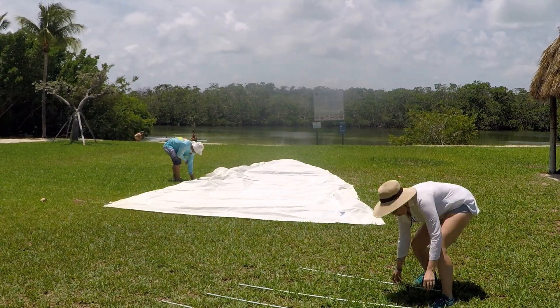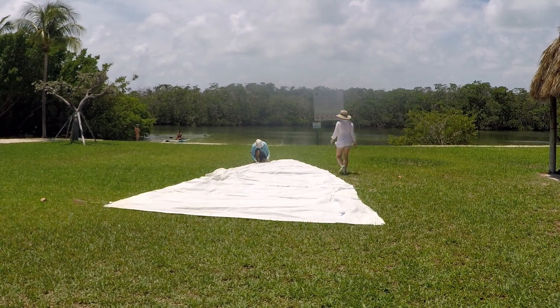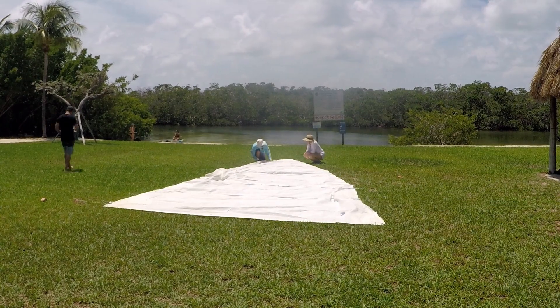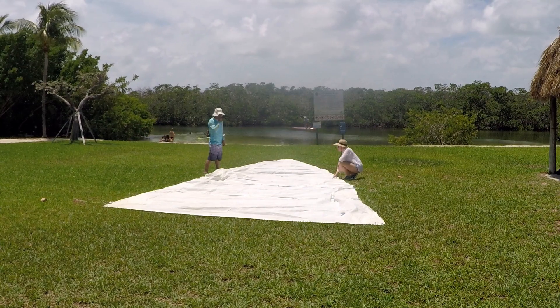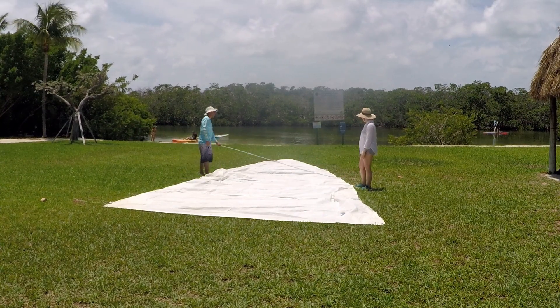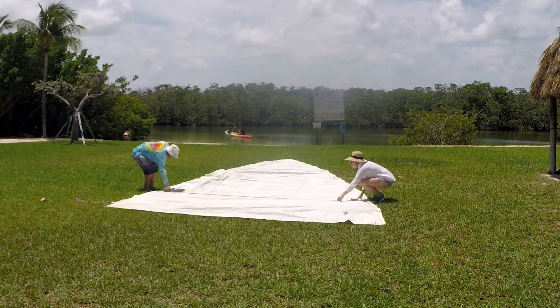We purchased this used mainsail right before we left the Pahokee Marina. Although we sailed from Biscayne Bay to Key Largo with it, we never put the battens in while sailing. While we weren't impressed with the size or shape when we were sailing, we still wanted to inspect the sail and install the battens before we started sailing around.